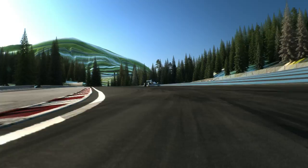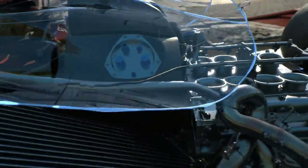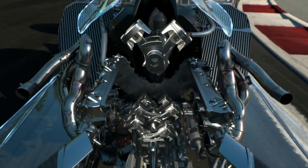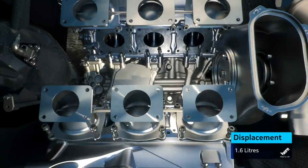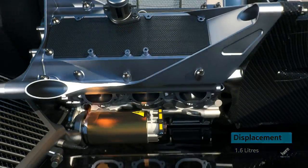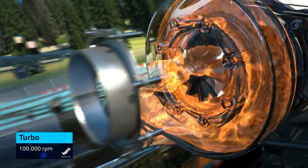The most revolutionary change is the new fuel efficient engine, with much higher pressure fuel injection for more complete and efficient fuel burning. Two cylinders less — V6 instead of V8. There's a rev limit of 15,000 RPM. But the turbo is back, and with the turbo, the turbo sound.